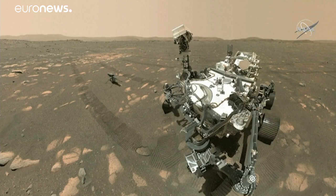This is a selfie, and what I love about this is that we can see the rover and the engineering helicopter next to each other. You can really see their relationship on Mars.